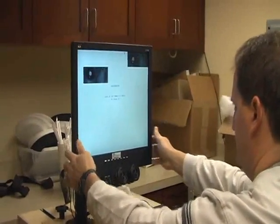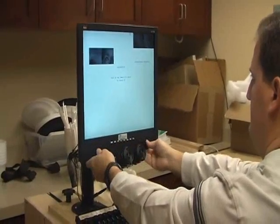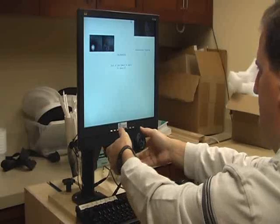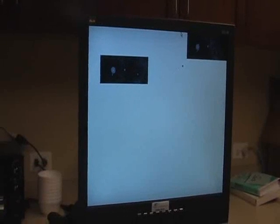Join us now as we provide a short video demonstration of eye tracking at work. Here we have our subject seated comfortably in front of the screen and eye tracking device. A sequence of dots are presented on the screen in order to calibrate the machine for each individual subject.